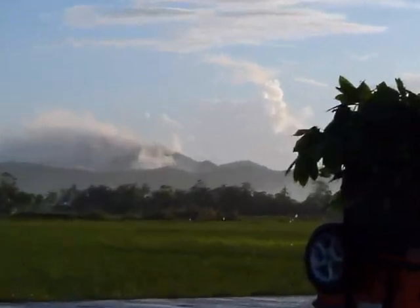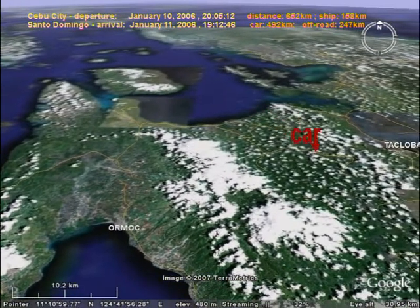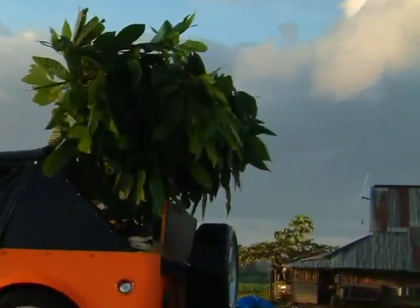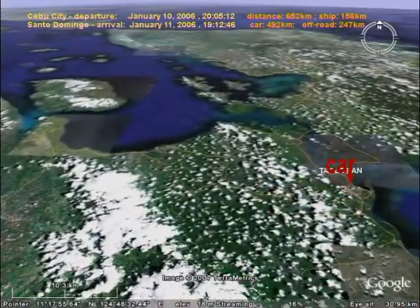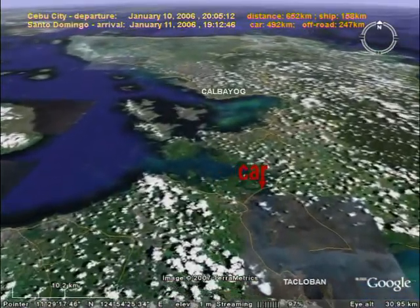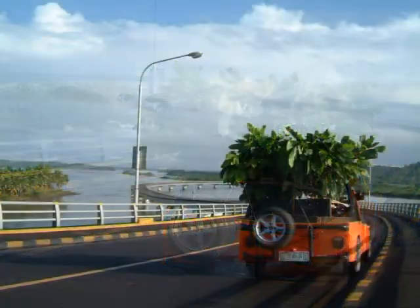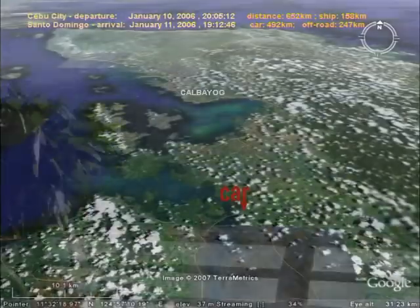The evergreen cacao tree grows 15 to 25 feet, primarily between latitudes 15 degrees north to 15 degrees south, usually below 1000 feet in altitude, and in areas with a monthly average rainfall of about 4 inches. Various cultivars, propagated by seed, are grown.